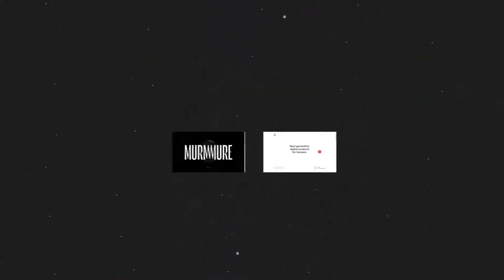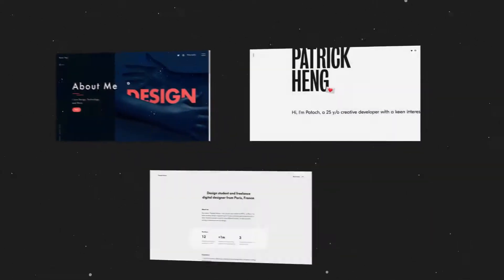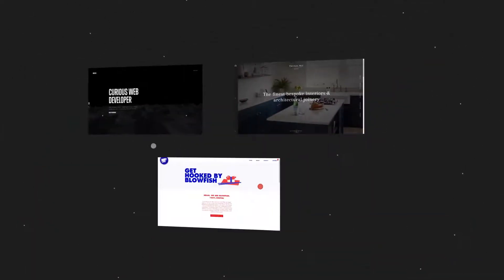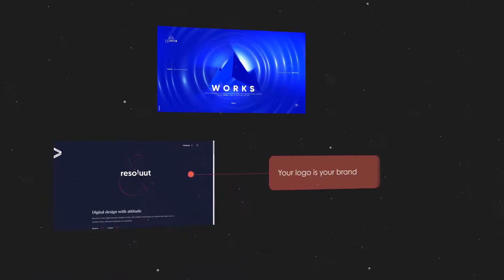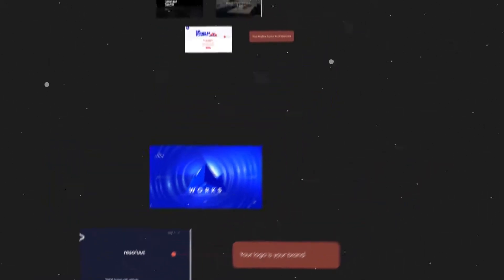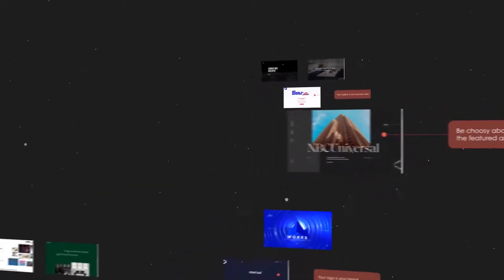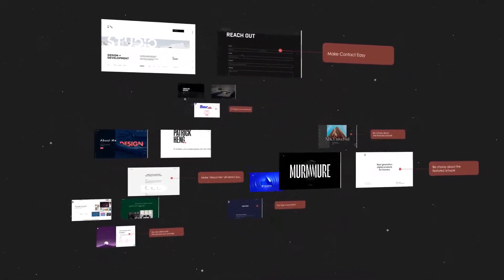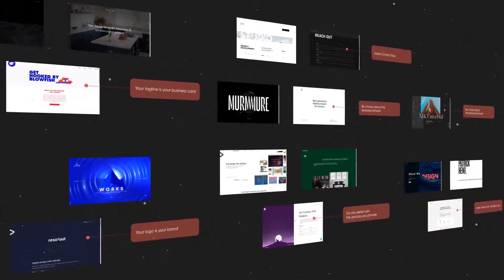A portfolio website represents your display window and you need to put it to good use. The way you choose to present your products can make or break your professional brand. What and how much you choose to display matters, how you choose to display it matters, and how people perceive you and your work matters. The connection you are able to build with your clients matters — you need that display window to make people go into your shop and buy what you offer, and tell others about you. That's building a network of happy clients, future clients, and current clients. Hopefully this compilation of tips will prove useful if you want to know how to create an online portfolio website to showcase your work efficiently.